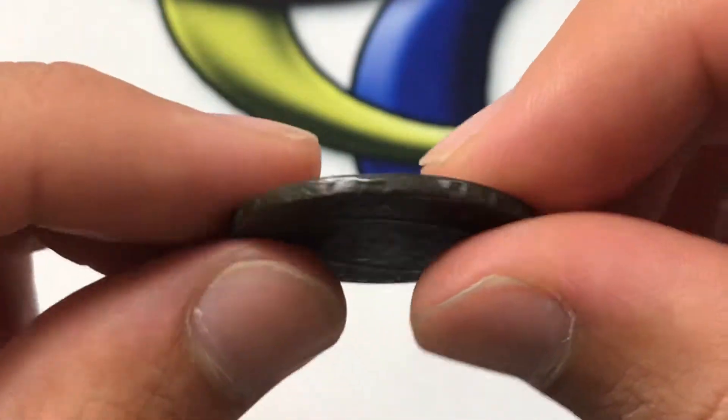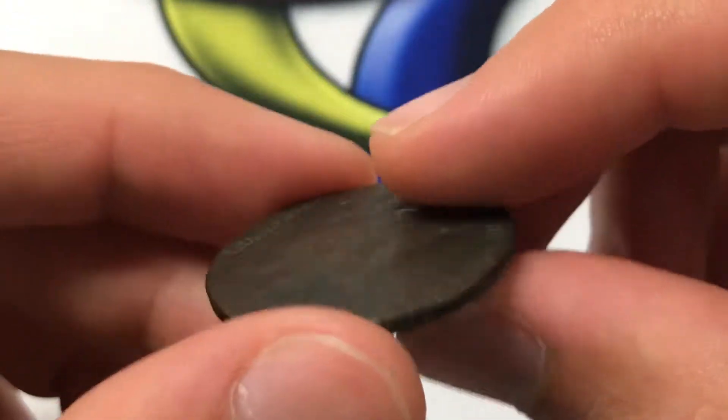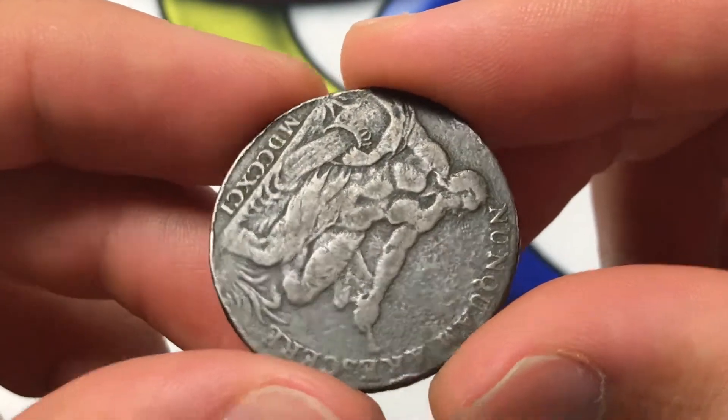On the edge, it's actually inscribed as well. You can't really see it too well, but it just says 'payable at the house of Gilbert, Shearer and Co.'